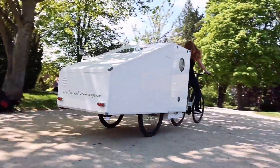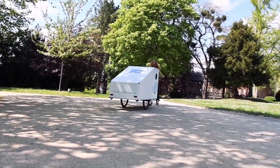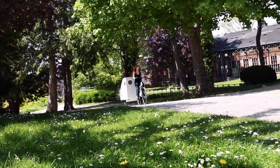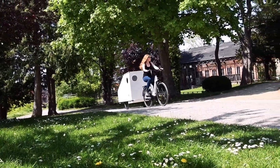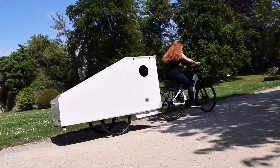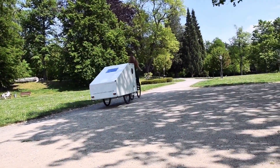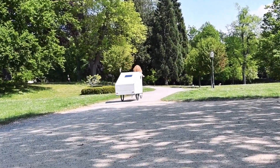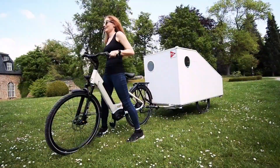Not all of us have the money or the desire to invest huge amounts in a full-size recreational vehicle, even if it's a smaller van conversion. Luckily, more affordable alternatives are available, and they also include upgrades for cyclists used to roughing it or sleeping in motels. E-bike trailers are the most popular, and Martha aims to improve on existing ones by bringing downsized RV comforts to the table.